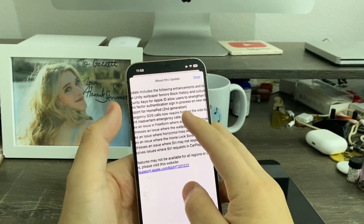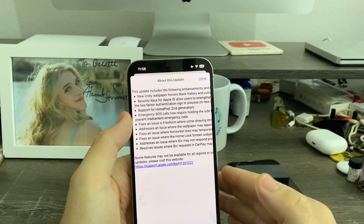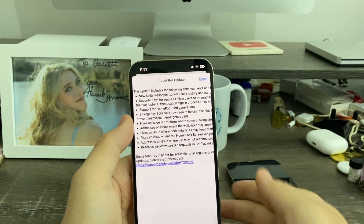Apple basically did this because back in iOS 12, Apple introduced Emergency SOS, and a lot of people would accidentally trigger a false emergency call just by holding down the side button. That's why Apple made this change.